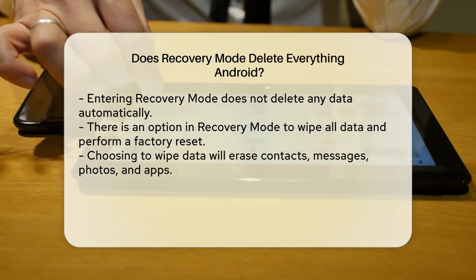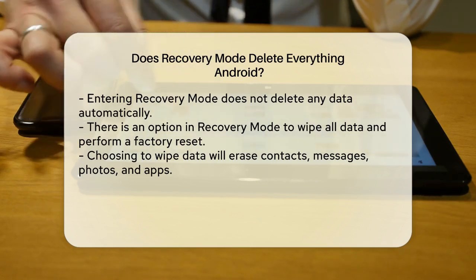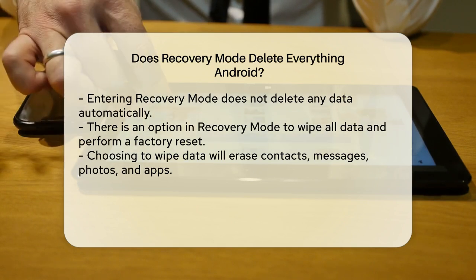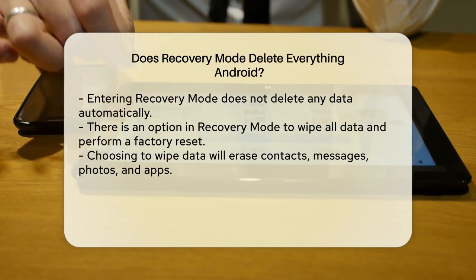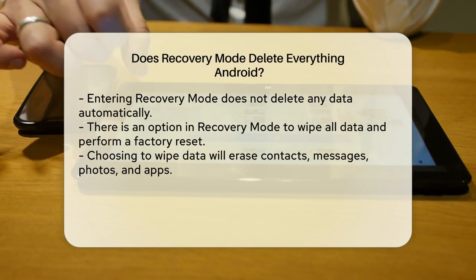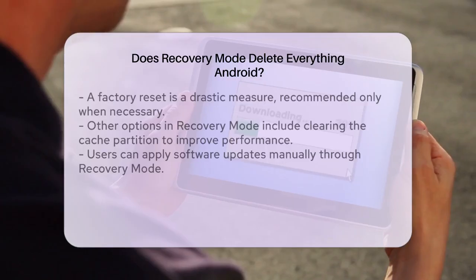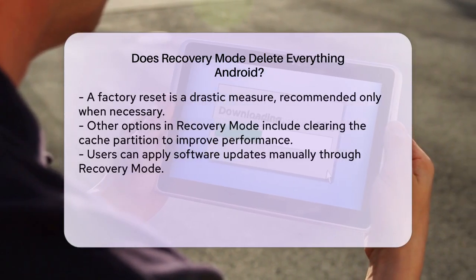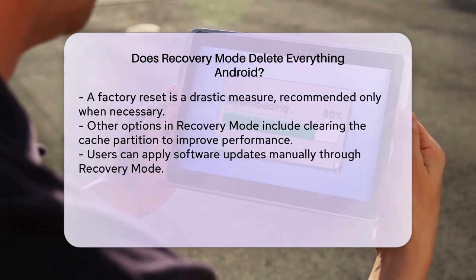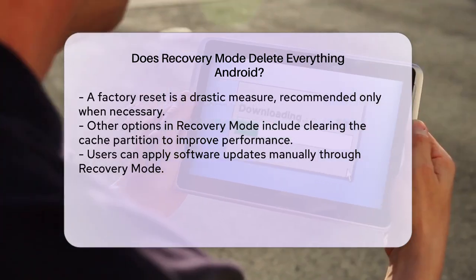Simply entering Recovery Mode does not delete any data on your device. However, there is an option within Recovery Mode that allows you to wipe all data and perform a factory reset. If you choose to wipe data or perform a factory reset, this will erase all your data, including contacts, messages, photos, and apps. This is a drastic step and should only be taken if you have no other way to fix your phone or if you're preparing to sell or give away your device.